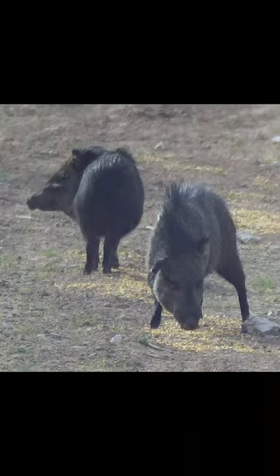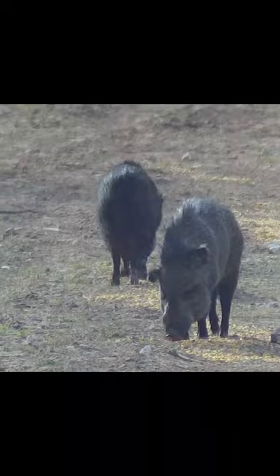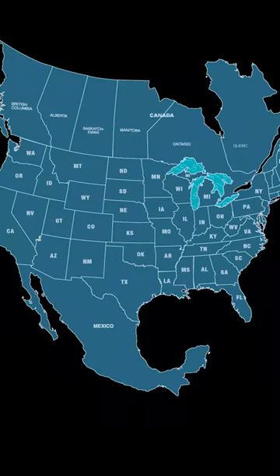This is a collared peccary, otherwise known as a javelina, and some people call them a skunk pig. Javelinas are native to North America, being found in Mexico, Arizona, New Mexico, and Texas.